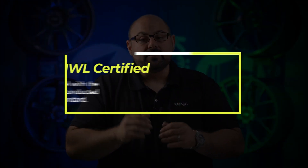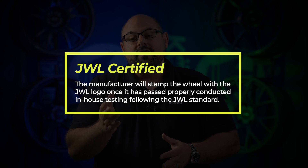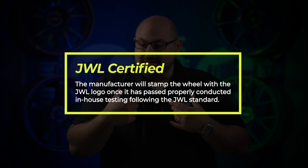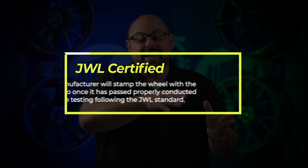When it comes to the JWL standard, there is no requirement that it has to be certified. What they're saying is: here are our testing standards, and theoretically a manufacturer, if they build to those standards and test in-house and do their own testing, they are allowed to stamp the wheel JWL and basically self-assure that the wheel has passed and exceeds the JWL standard.